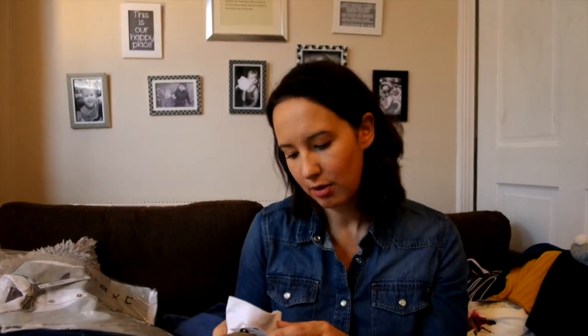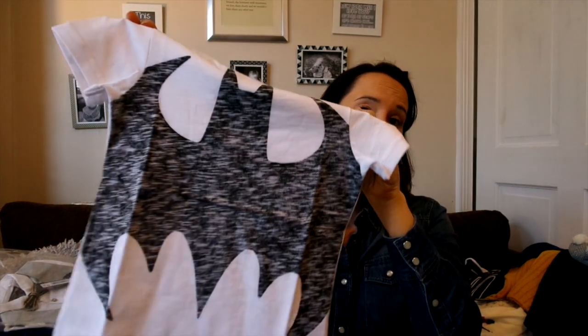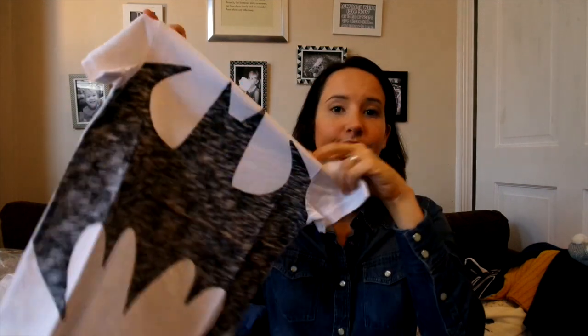This is from Next and I just bought it because daddy would like it — a boys' Batman t-shirt, perfect for the summer. What little boy wouldn't like that!